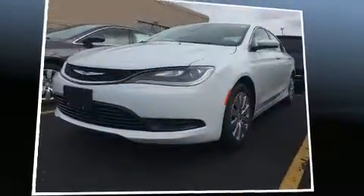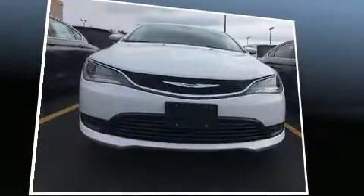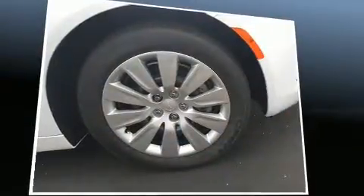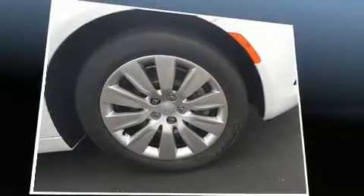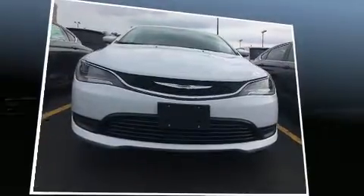Sensibility and practicality define the 2016 Chrysler 200. This four-door, five-passenger sedan will allow you to take command of the road with confidence. It features a front-wheel drive platform, an automatic transmission, and a 2.4-liter four-cylinder engine.